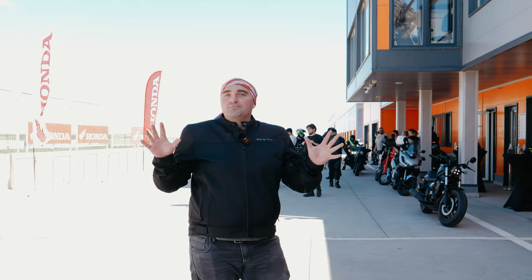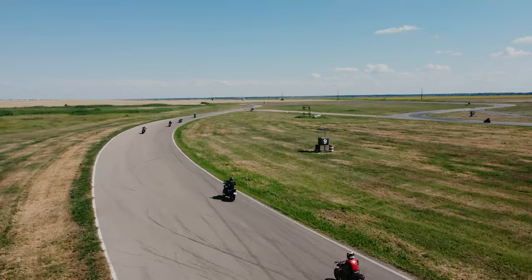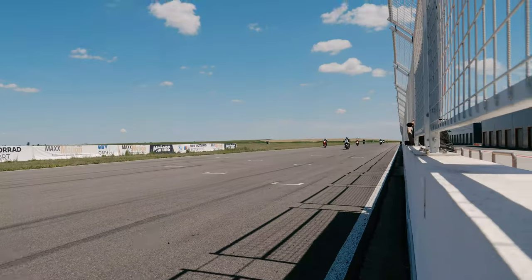Today we are at a motor circuit, about 70 kilometers away from Bucharest. Honda has brought almost their entire lineup here for us to play with. They invited a bunch of people and provided the circuit for us.